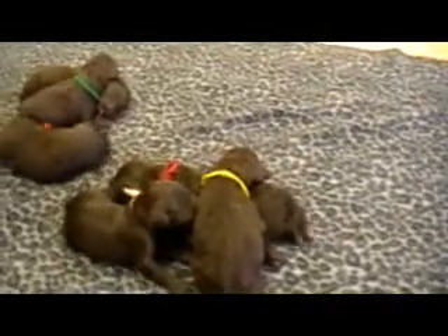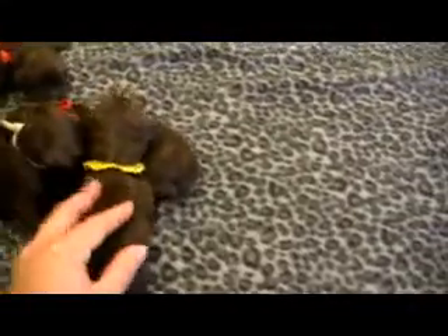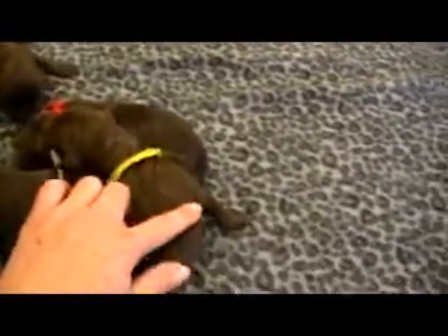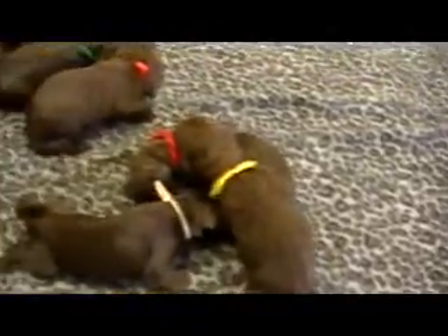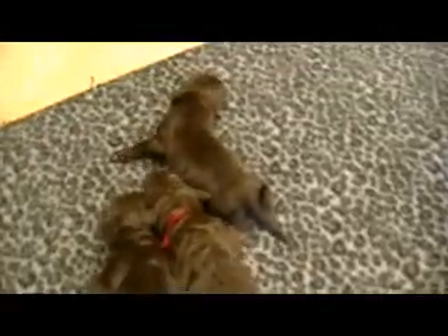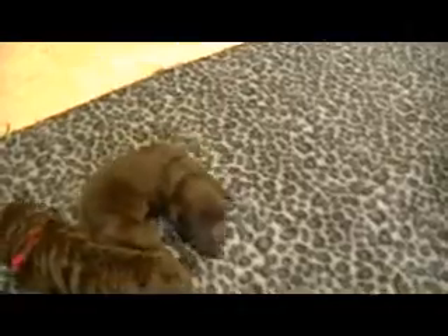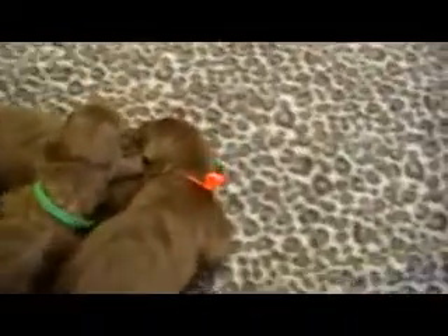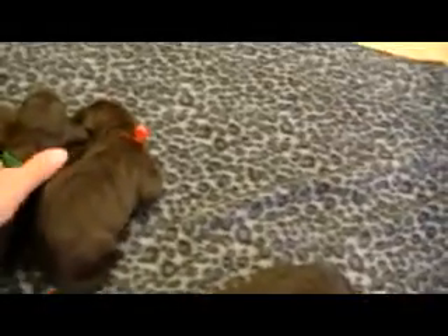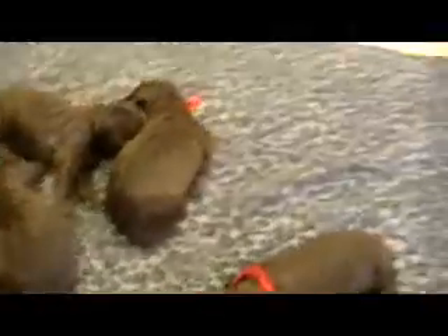So like I said, these are F1B Labradoodles. Some of them have more of the wavy coat — especially red collar boy, he has a nice wave — and they will probably have the tighter poodle coat. The ones that are more straight, like blue collar, they'll have more of the wavy, shaggy Labradoodle coat. Some other nice shaggy ones will be orange; brown has a little wave but not as much as green.